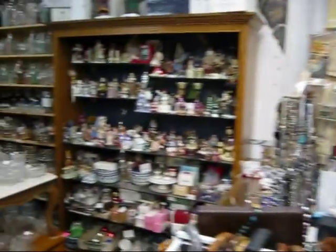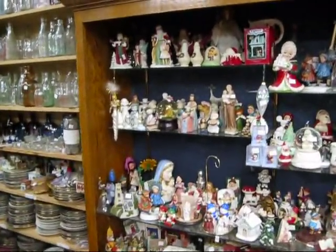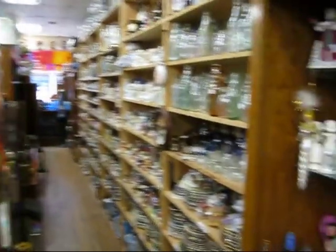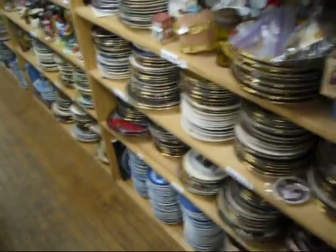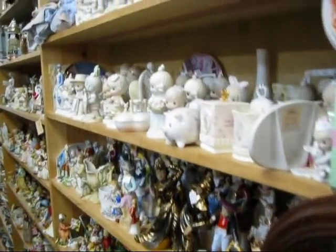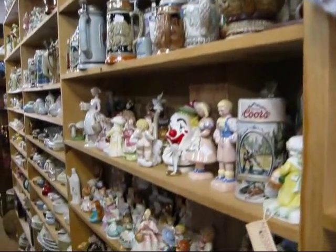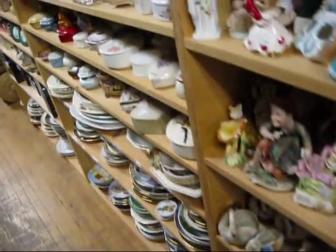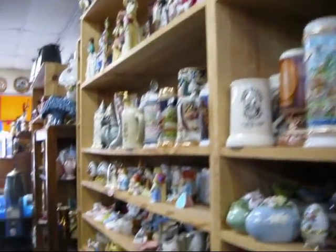Then we're going to run down this aisle over here. We have Christmas collectibles up and down this aisle, and as you can see, it's pretty well packed. We have collector bottles, collector plates, precious moments, clocks stacked up to the ceiling, beer steins, Occupied Japan items, more collector plates down below, more beer steins.